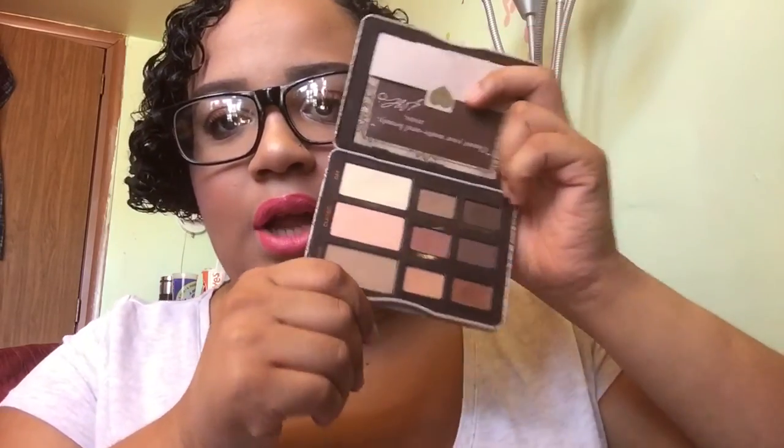I've also been using my Natural Matte palette from Too Faced — so pigmented, so nice. I really love this palette. For mascara, I've been using Better Than Sex by Too Faced and Roller Lash by Benefit Cosmetics. Both are amazing.